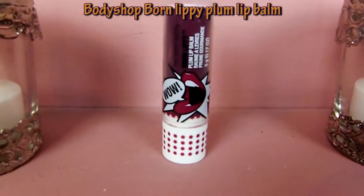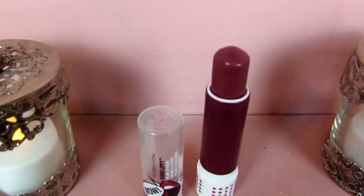My second favorite is a product from The Body Shop — it's the Born Lippy Plum Lip Balm. This is really a super moisturizing lip balm and it also gives a little tint of color, which I like. And it smells so good! It smells like plum, obviously.